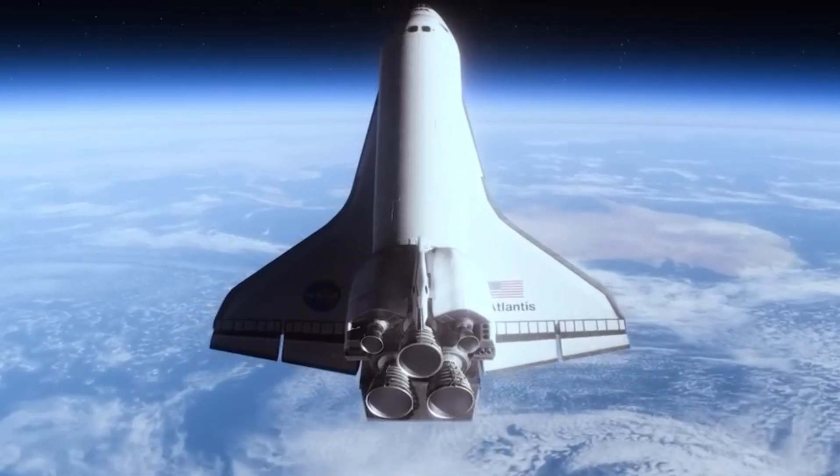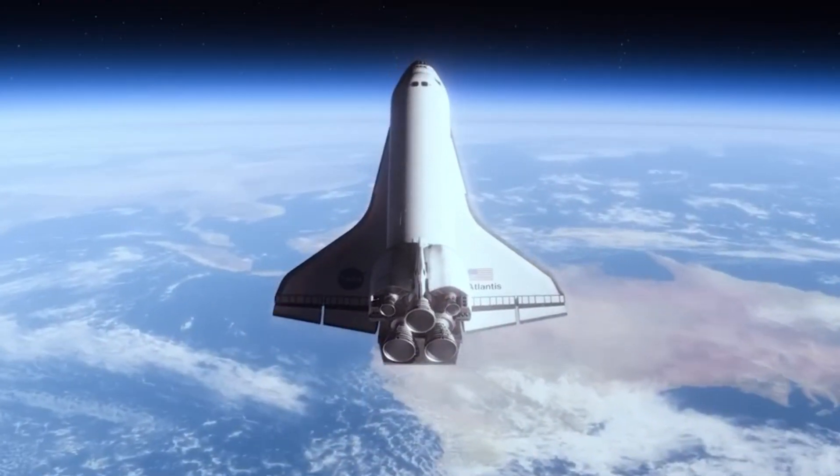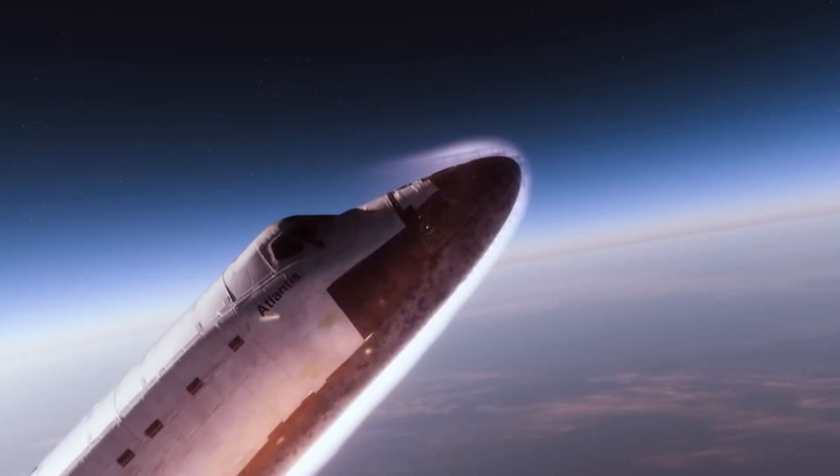The orbiter is now reaching the altitude where the lower-temperature thermal protection system materials can survive the heat of re-entry.